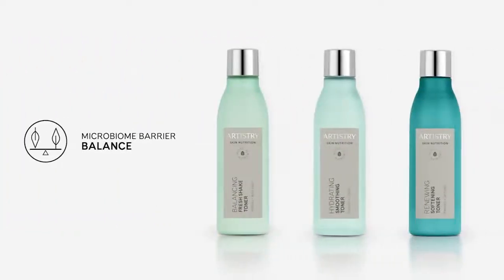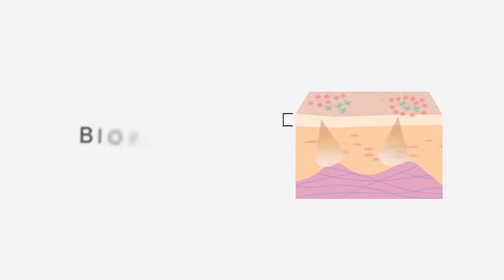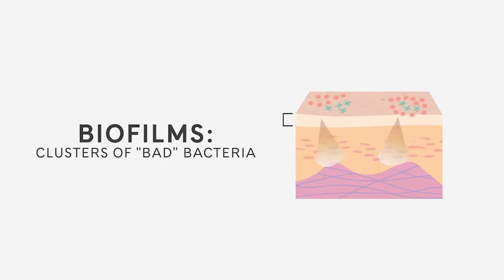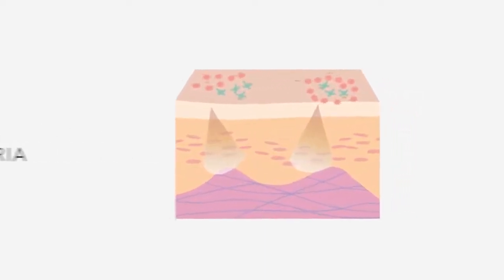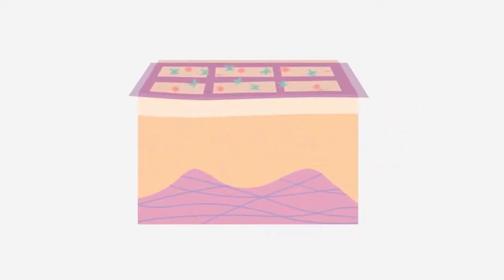The second barrier is the microbiome barrier. The toners address this barrier by balancing. The microbiome barrier maintains and stabilizes skin's healthy look and prevents biofilm formation. When the microbiome barrier falls out of balance, some microbes begin to form biofilms which can negatively affect other barriers and contribute to a less healthy appearance. To keep it in a healthy balance, this barrier needs ingredients that strengthen and stabilize the microbiome.